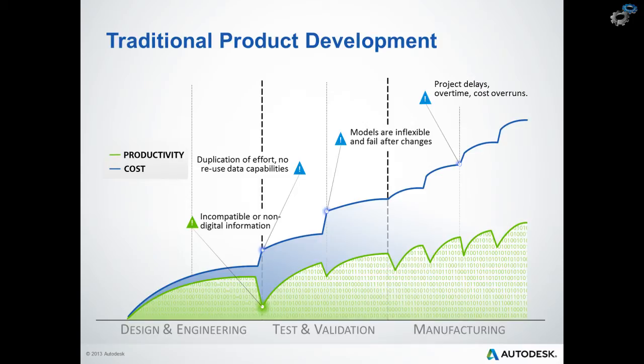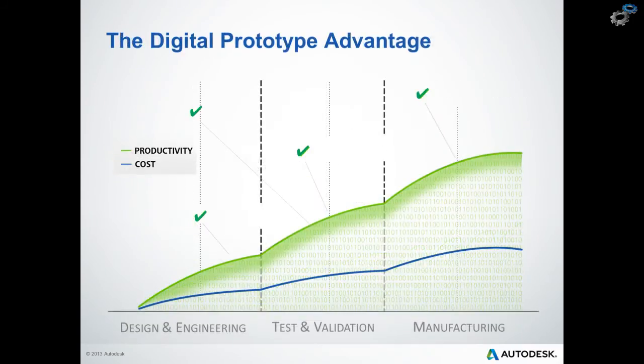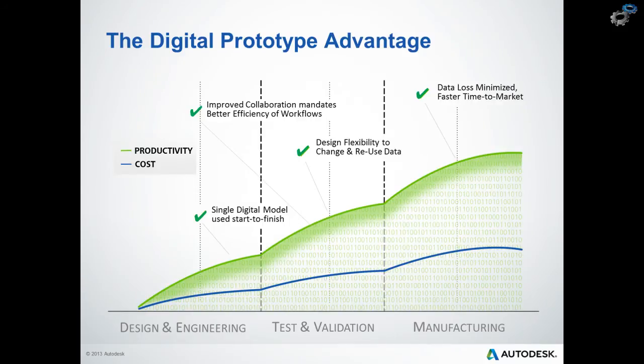The net result is project delays, overtime, cost overrun and general customer dissatisfaction. But what we are starting to see now is that more and more forward thinking companies are adopting data management into the workflow, providing that vital connectivity between the development workflows with digital prototyping and data management solutions — all the way from concept through to delivery. And this really provides them with a lot of benefits.